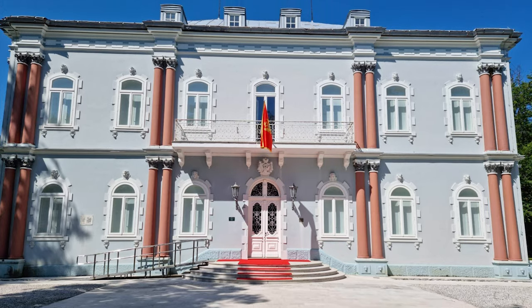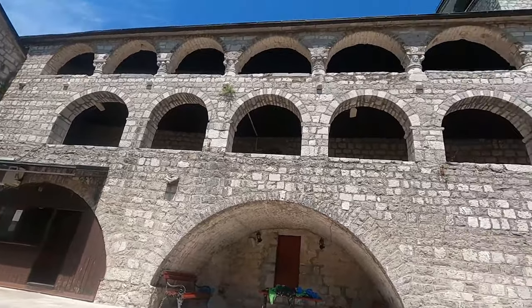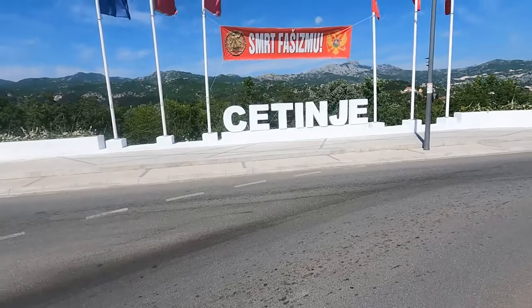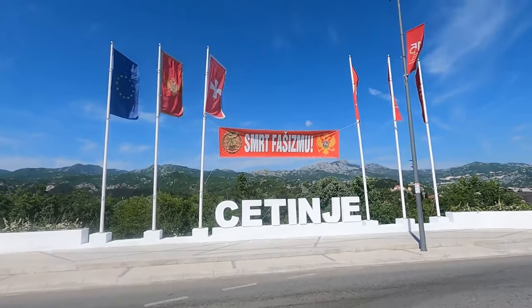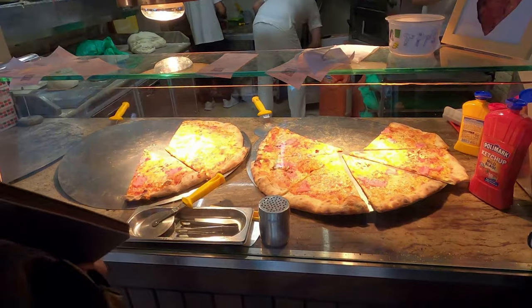Look at the well-preserved architecture of the Blue Palace and other historical buildings. Take a leisurely stroll through the quaint streets and enjoy the laid-back vibe of the town. Try out some of the local restaurants and cafes for some authentic Montenegrin fare.